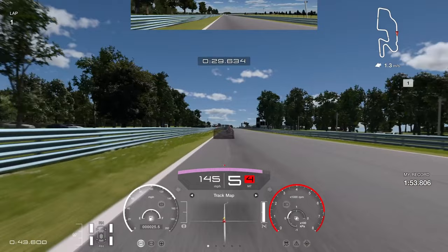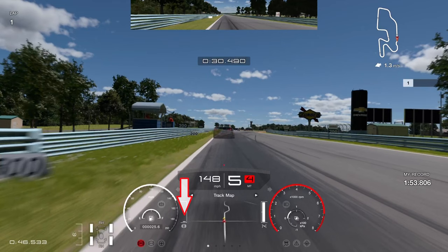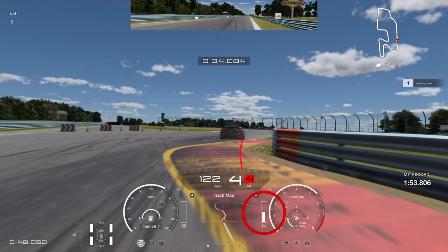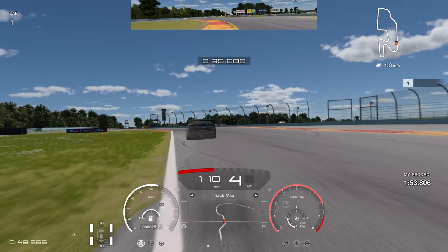You can gain over a tenth just by using the full track width — it may sound silly but it's true. Now into the bus stop chicane: use the 300 board as your braking reference, getting on the brakes just as you're level with it. Stay in fifth gear quite late, aiming to go right over the curb on the right side. Be careful of glitch curbs at Watkins Glen. Just before hitting the curb, drop to fourth gear and get back on the throttle.